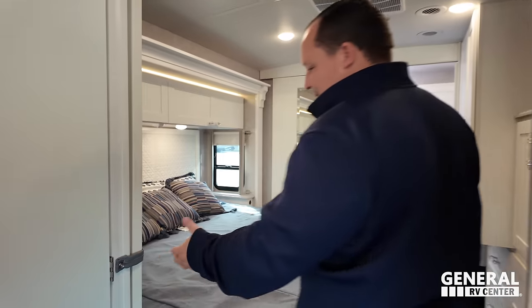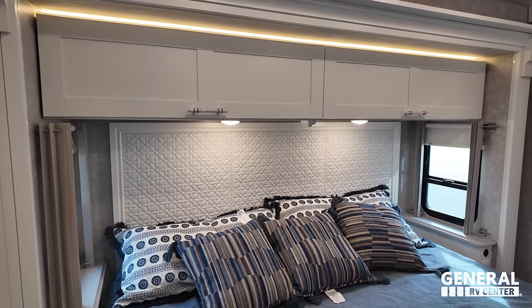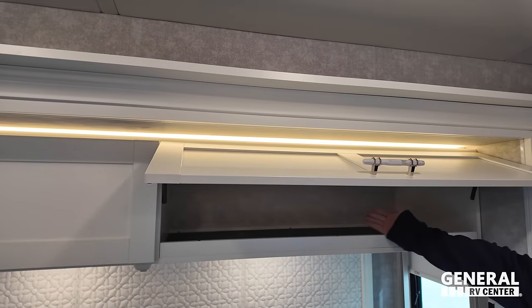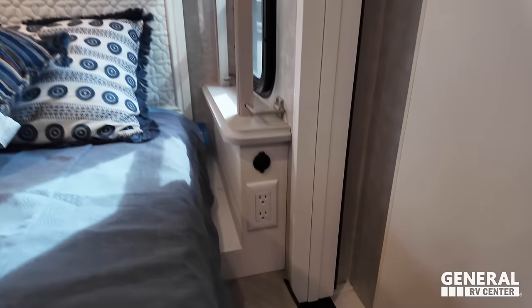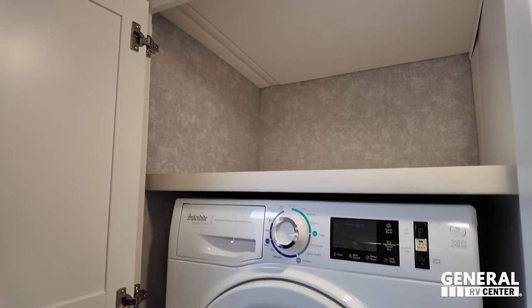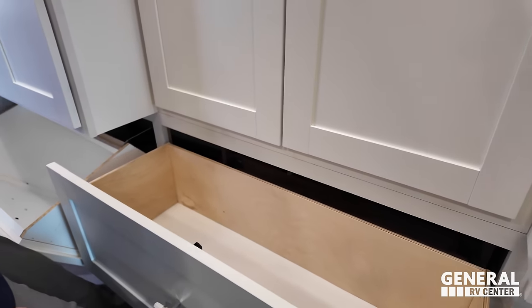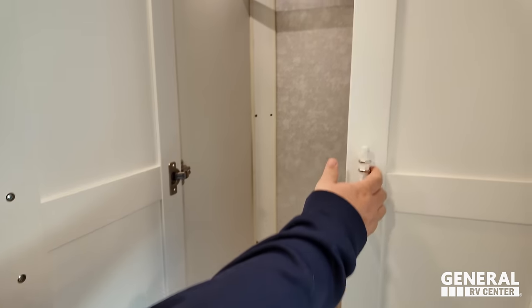Going into the master: a nice pocket door. Very nice queen-size bed — I love it. Look at the headboard — very bohemian, very boho. You've got two cabinets above the bed and good storage. Little nightstands with electrical outlets and USB. There's also a little end table you can flip up — probably for a CPAP machine. Right over here, this comes with a combination washer-dryer. Nice storage here and a TV above. Smart laundry chute design. Good wardrobe space and more drawers.